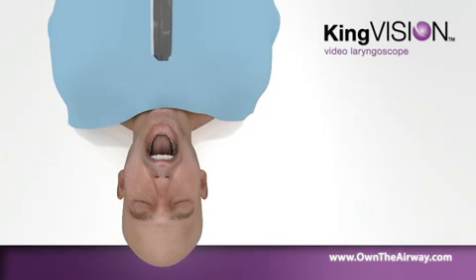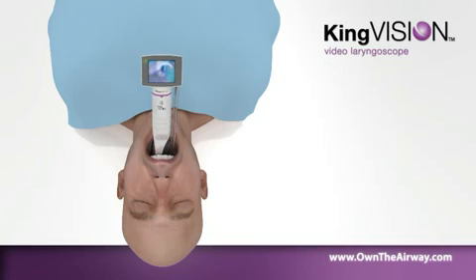The distal tip features anti-fog coating with a CMOS camera and a bright LED light source in every disposable blade. The KingVision Video Laryngoscope provides minimal lifting of soft tissue and impact on teeth.